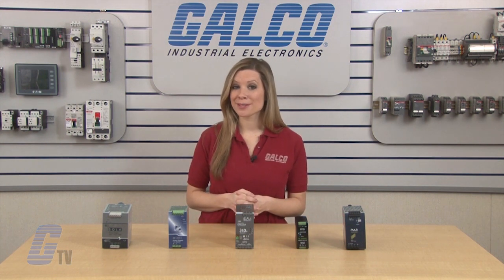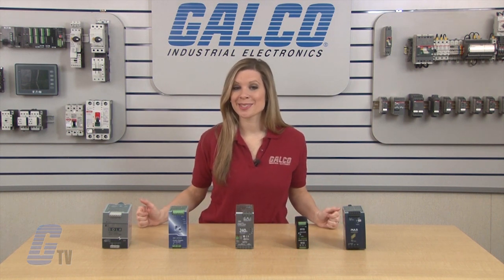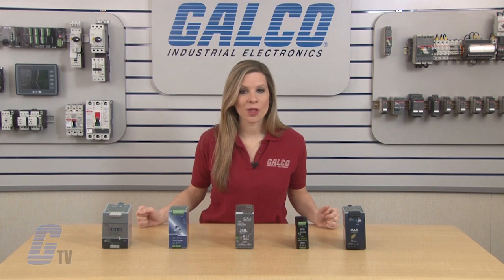To find out more about switching power supplies, check out our videos on G-TV. Power supplies, along with thousands of other products and services, are available at galco.com.